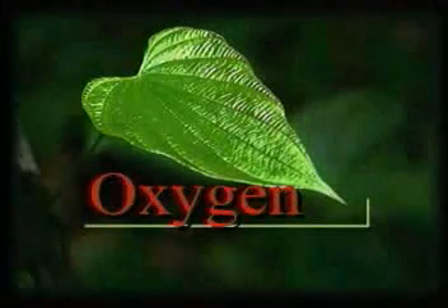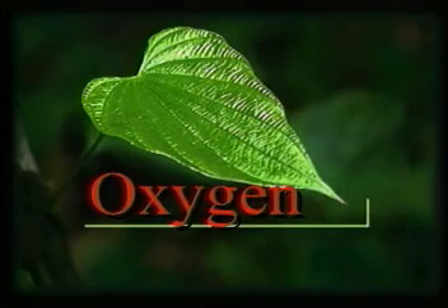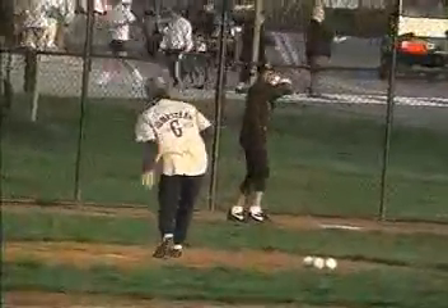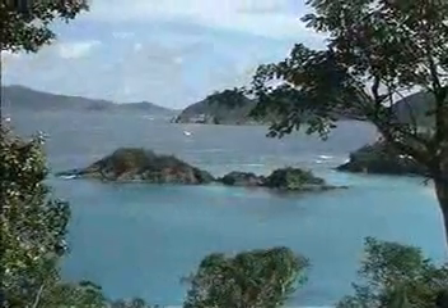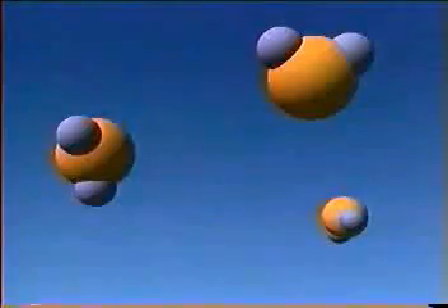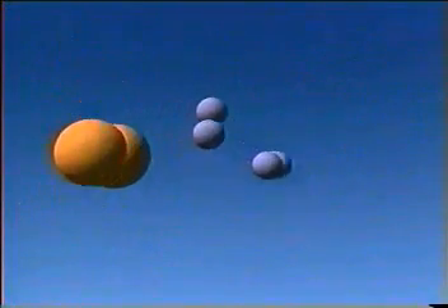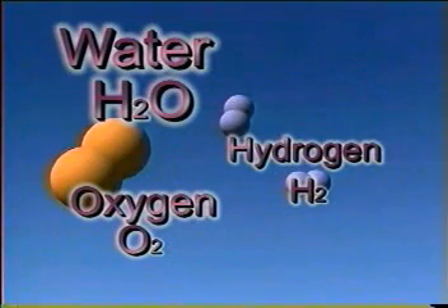But as important as it is, photosynthesis provides more than just food alone. Take, for example, breathing. It may be hard to believe, but without photosynthesis, we couldn't breathe — because the world's oxygen supply is a byproduct of photosynthesis. During photosynthesis, plants use light energy to split water molecules into hydrogen and oxygen atoms. Plants use some of the oxygen atoms for their own life processes.